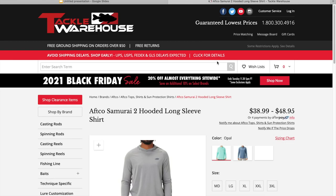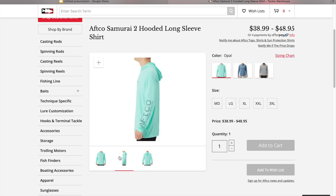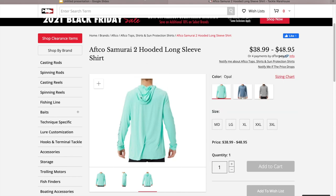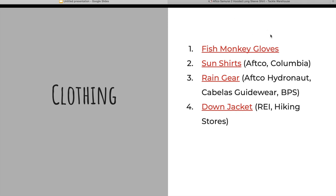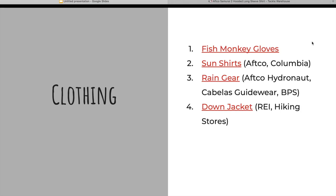Next up are some sun shirts — pretty much what I live in in the summertime when I fish. AFTCO is an awesome brand for that. This has a hooded version; I tried it this year and it's actually pretty nice because you can cover your ears without having to have a buff on and you can still breathe without getting sunburned. If you don't want AFTCO, the Columbia PFG sun shirts are really nice and about the same price. The only thing is Columbia runs very large — I normally wear a large and have to order a small Columbia shirt, otherwise they will swallow you.